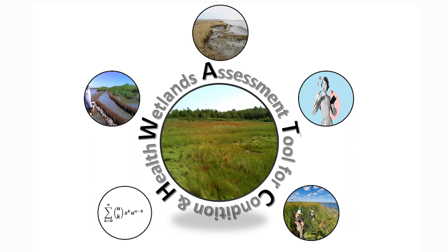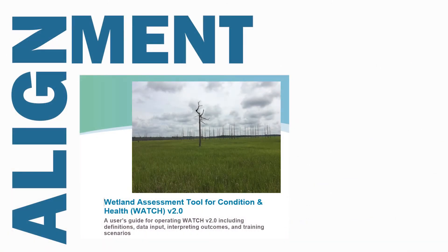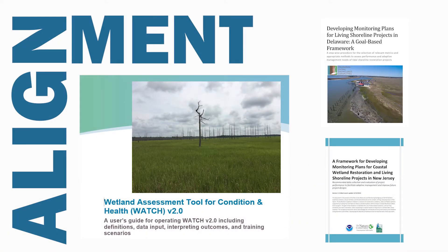Since we cannot be experts in every area of salt marsh health, we may not be able to envision all of the factors to investigate on our own. WATCH provides the structure to guide us through a holistic evaluation. WATCH specifically focuses on the evaluation of current and future vulnerabilities in salt marsh habitats and considers six main attributes known to affect salt marsh function: hydrology, biology, soil condition, water chemistry, horizontal position, and vertical position. For all six attributes, WATCH's metrics and methods align with other monitoring guidelines, such as the frameworks for developing monitoring plans for coastal wetland restoration and living shoreline projects in New Jersey and Delaware, and therefore will likely be familiar to many of its users.